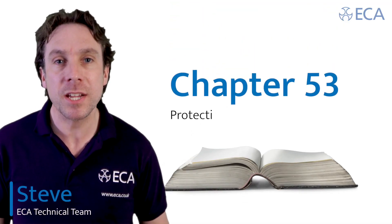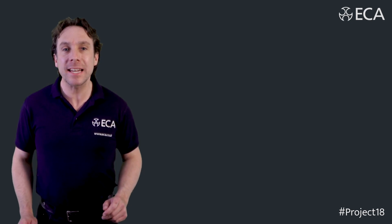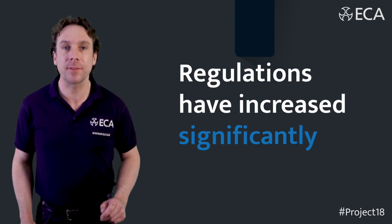Chapter 53 — protection, isolation, switching, control and monitoring — has been completely revised and the number of regulations have increased significantly.